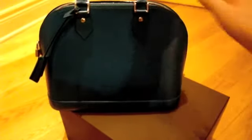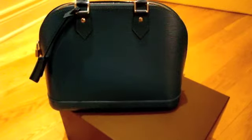I'm going to show you both bags so you can see the size comparison. It's just slightly bigger.